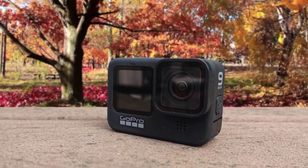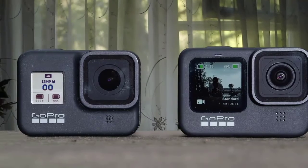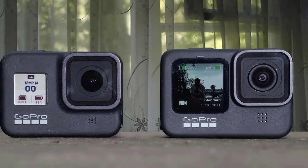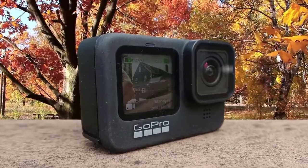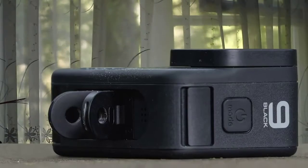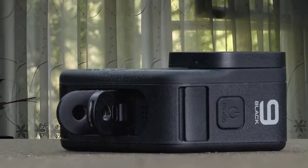This GoPro is waterproofed to 33 feet or 10 meters, and the folding mounting fingers on the undercarriage remain from the HERO 8 Black. The HERO 9 Black has a 23.6-megapixel sensor, which means it can capture video at 5K at 30 frames per second at 100 Mbps. The 4K 60fps mode is probably the one to go for if you're after both efficiency and smoothness.